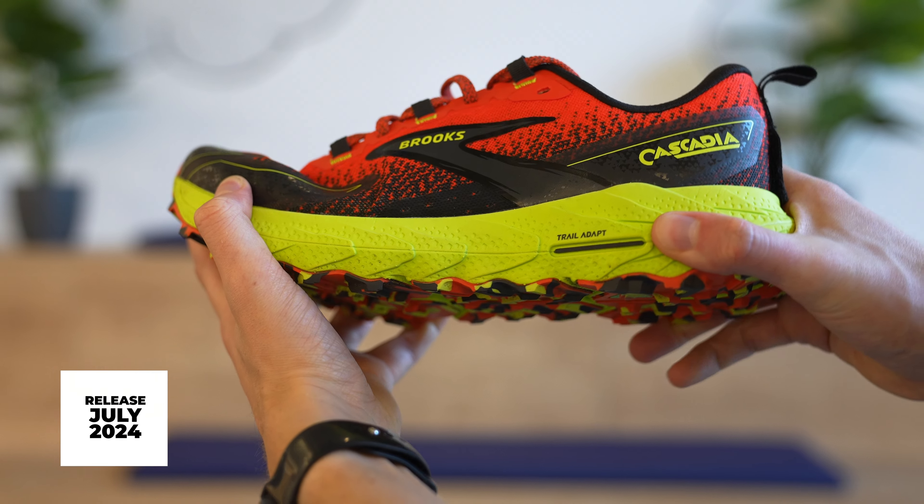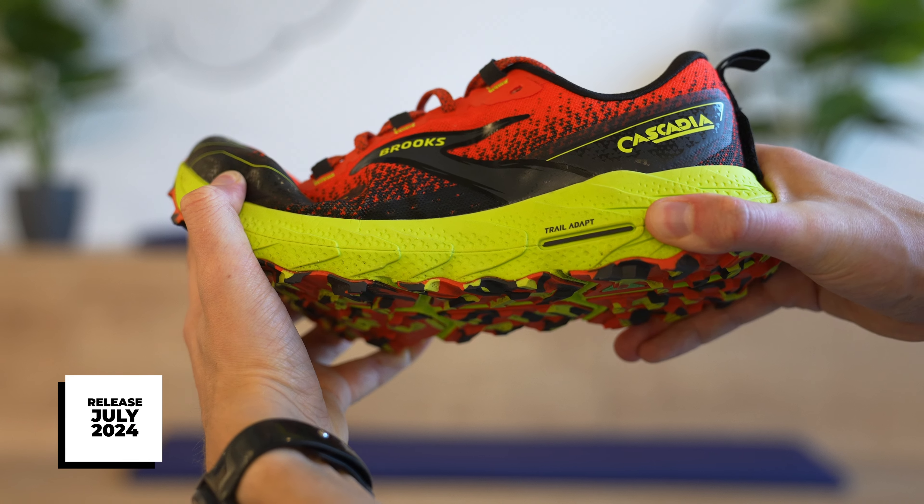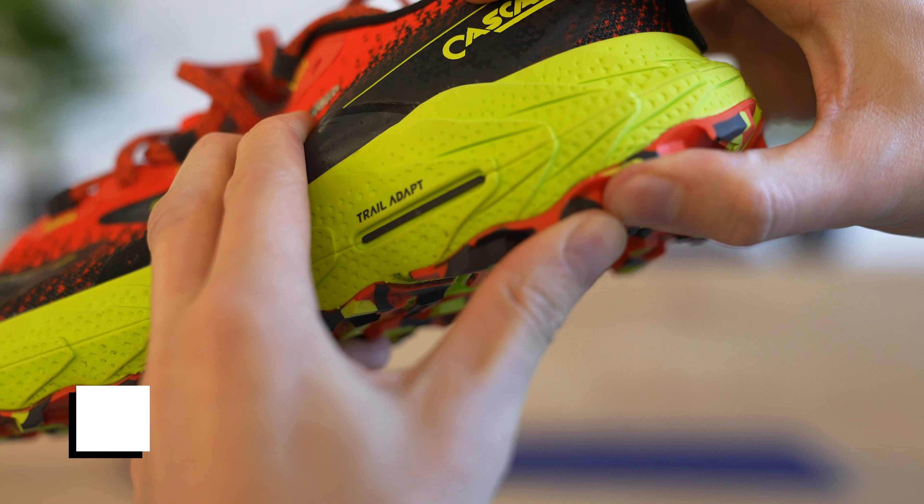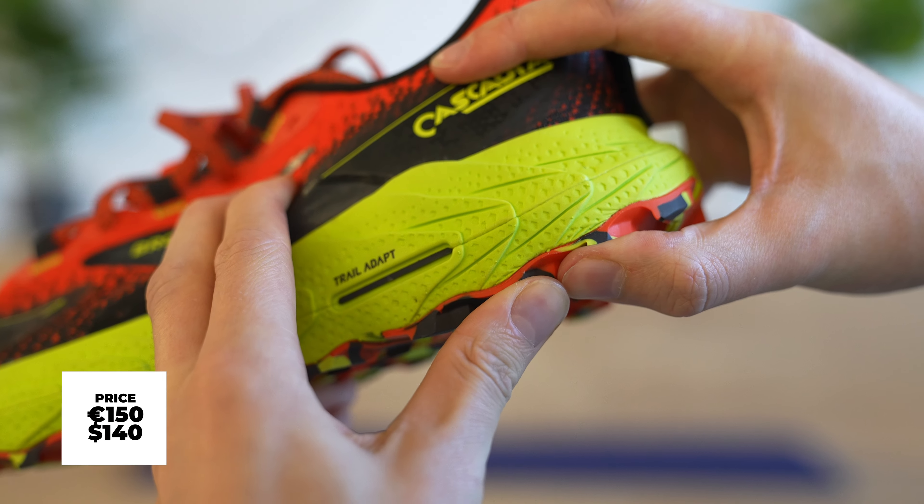This is a July release, meaning that you can have it for your summer adventures or summer races. If you're racing on the trails, the price point is 150 euros, available from July.